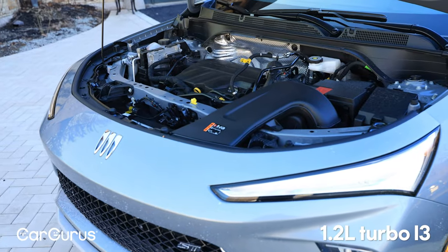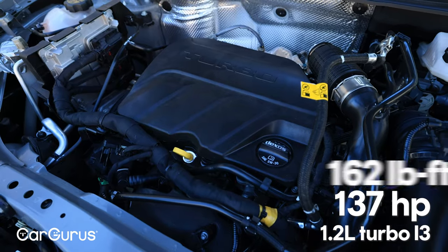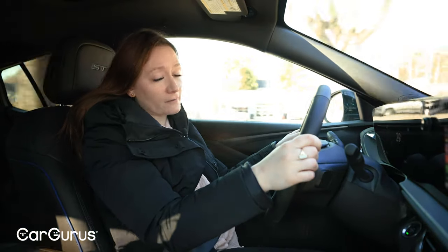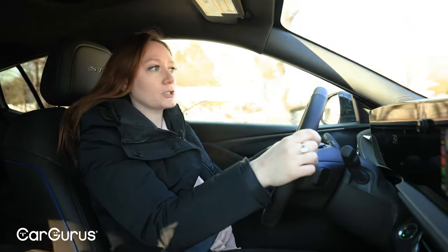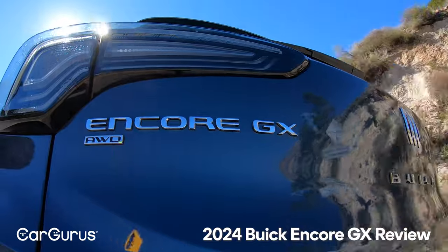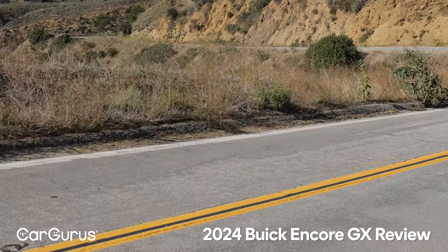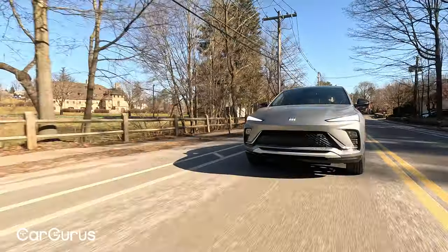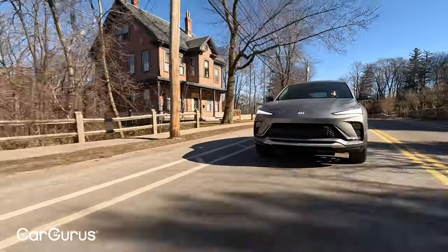Every Invista gets a 1.2-liter turbocharged three-cylinder engine that makes 137 horsepower and 162 pound-feet of torque, just like the Chevy Trax. Also like the Trax, but unlike the Encore that it replaced, the Invista is front-wheel drive only. So if you're looking for a relatively affordable Buick with all-wheel drive, you're going to want to look at the Encore GX — that is a separate model and it does still exist. Overall, this does not drive like a cheap car. It doesn't have that chaotic experience from some inexpensive vehicles where it feels like very little attention was paid to control weight and so forth.